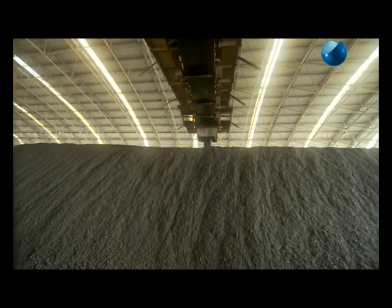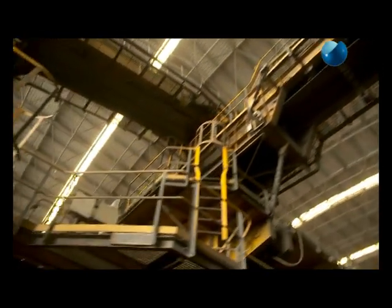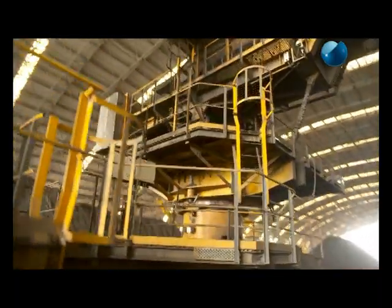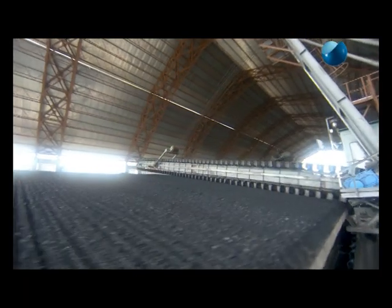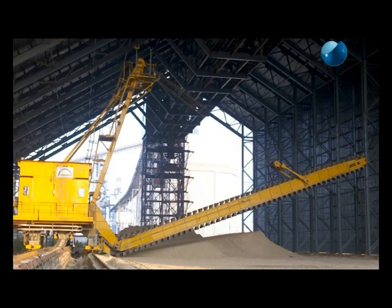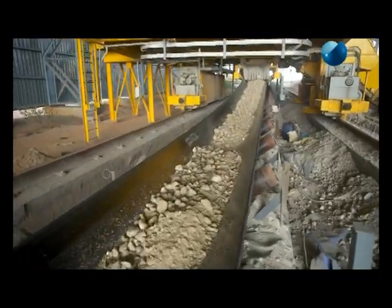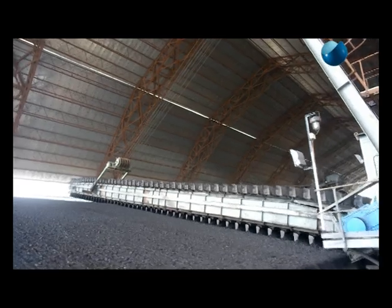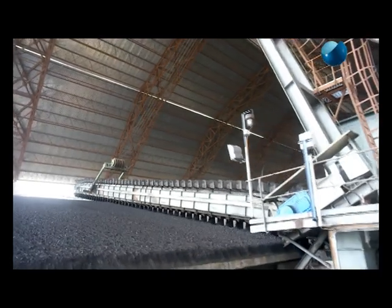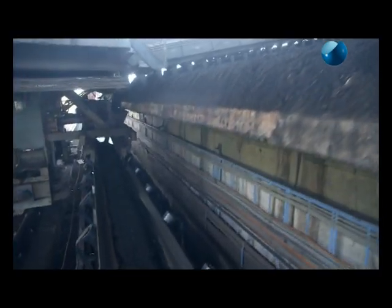Stackers can be tailor made to suit customer requirements and are available in the capacity range from 100 tons per hour to 10,000 tons per hour. Scraper reclaimers reclaim bulk material uniformly from stacked piles using blades and load it back onto a yard belt conveyor. The simple moving process of the scraper reclaimer facilitates a fully automatic operation and the delivery of a homogeneous material flow.